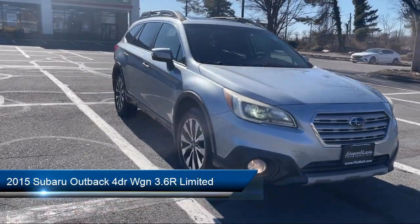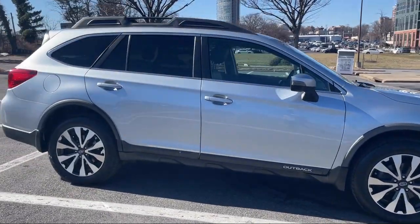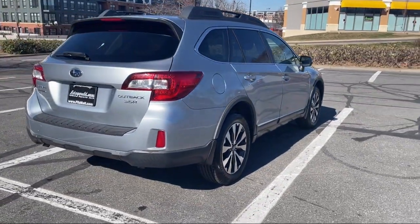It comes equipped with Lane Deviation Sensors, Leather Trimmed Upholstery, In-Dash CD MP3 Playback, Multi-Function Remote Keyless Entry, Multi-Function Remote Proximity Entry System, and Moonroof Sunroof Power Glass.